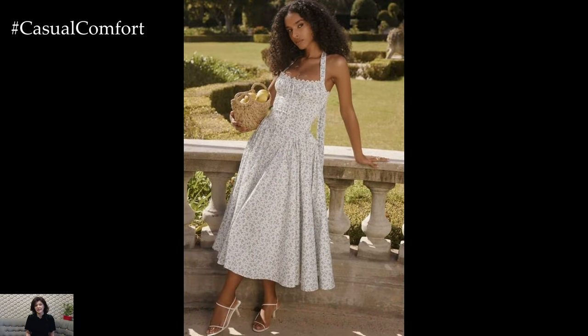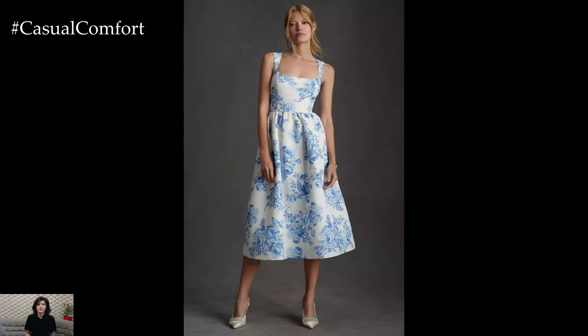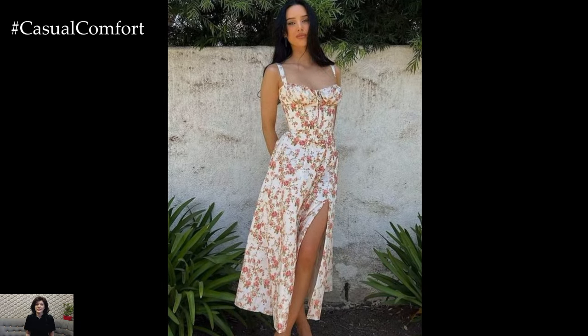Romantic sundresses are the epitome of effortless summer style. They embody grace, charm, and a touch of whimsy, making them perfect for various occasions, from beach outings to garden parties. Whether adorned with delicate florals, soft ruffles, or flowing silhouettes, these dresses capture the essence of summer romance.